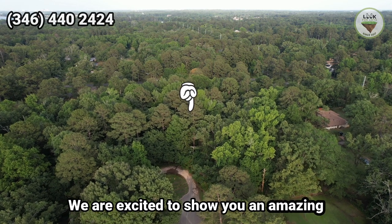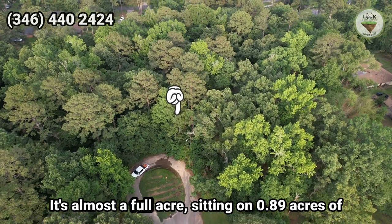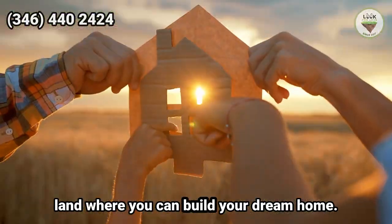We are excited to show you an amazing property that's up for sale in Louisiana. It's almost a full acre, sitting on 0.89 acres of land where you can build your dream home.